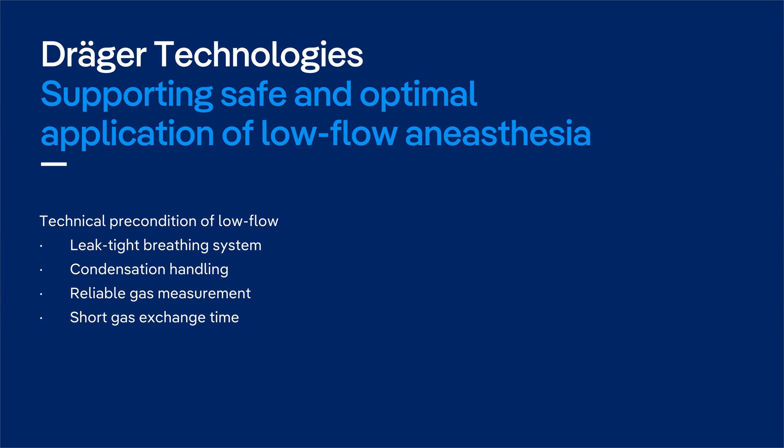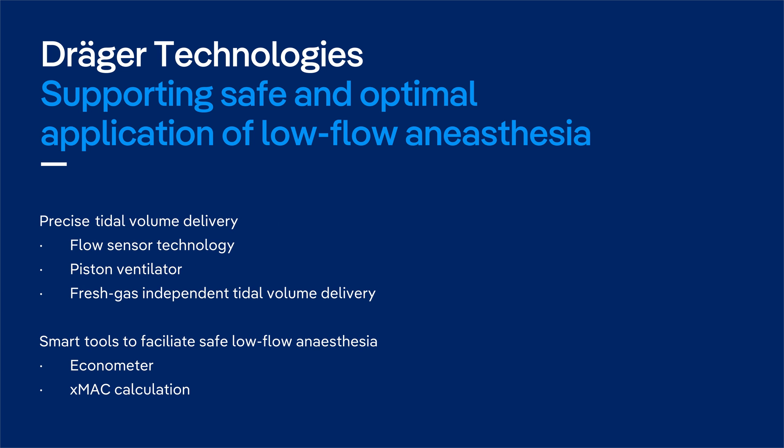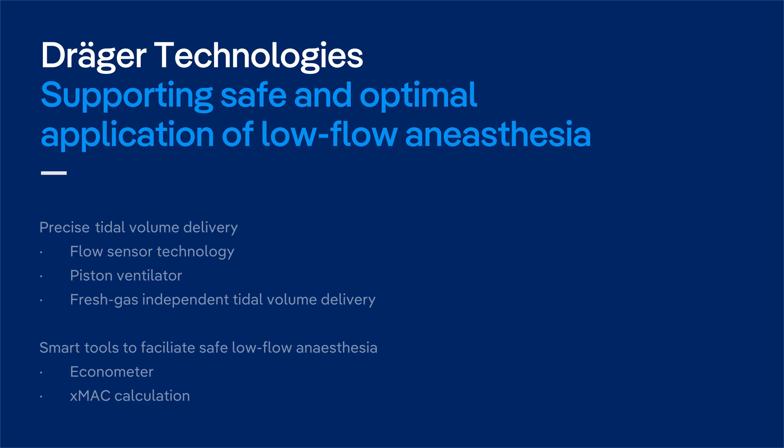In order to provide the best care for surgical patients, Draeger anesthesia systems support low flow technique in an optimized and safe way with the following technologies.